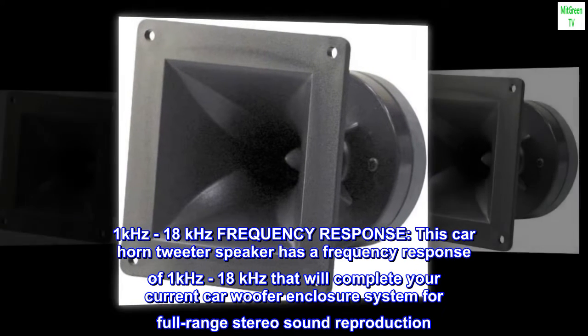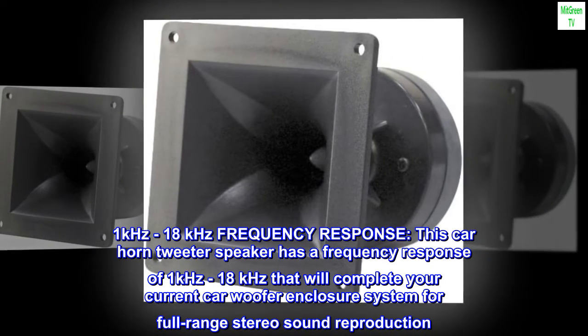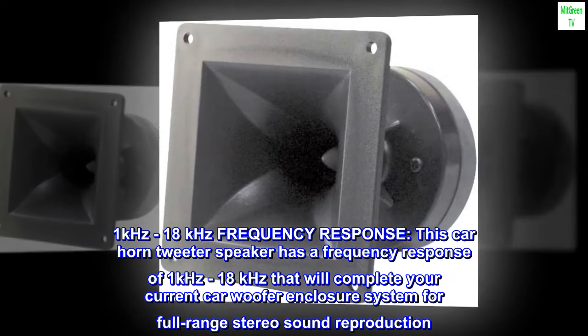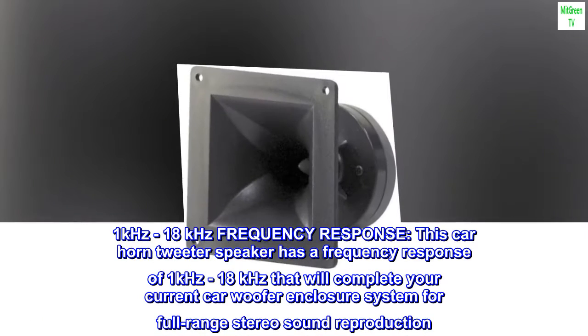1 kHz to 18 kHz frequency response. This car horn tweeter speaker has a frequency response of 1 kHz to 18 kHz that will complete your current car woofer enclosure system for full-range stereo sound reproduction.